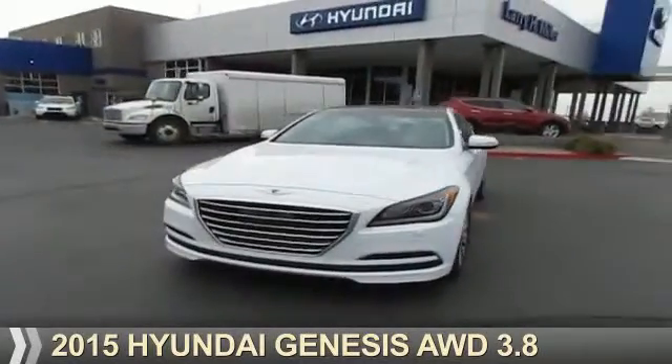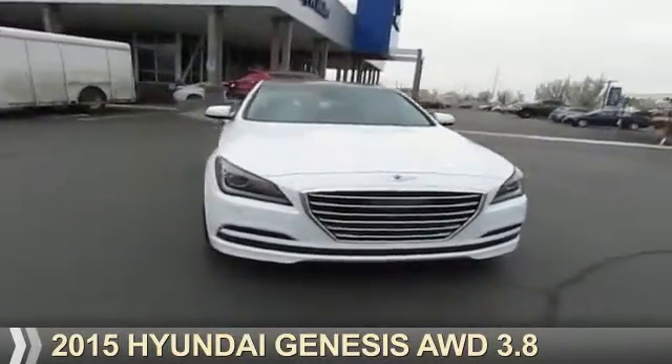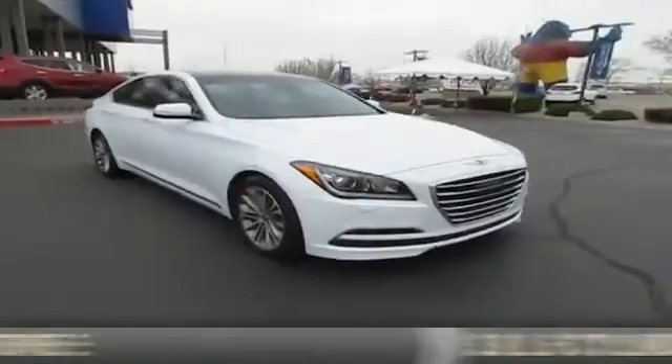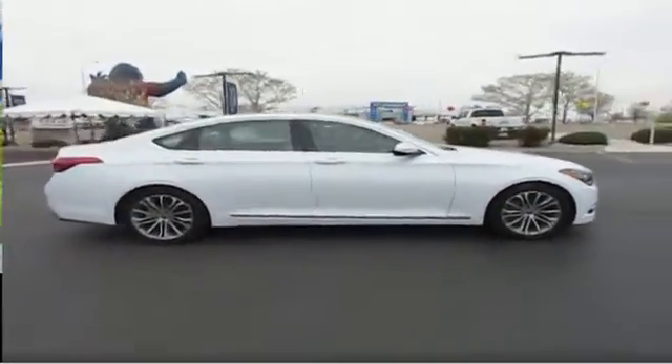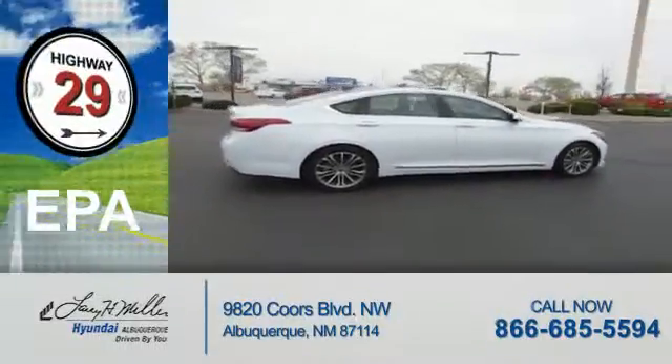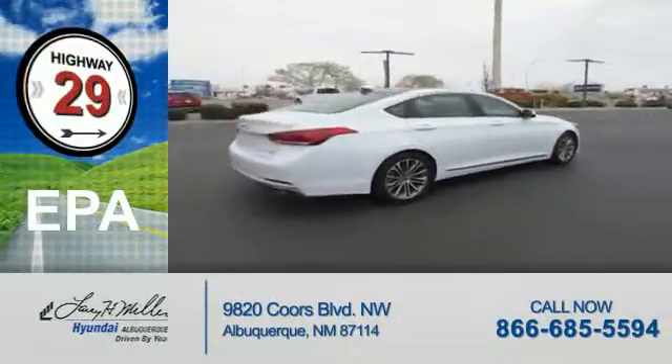Presenting the 2015 Hyundai Genesis. It's powered by all-wheel drive, a 3.8-liter six-cylinder engine, and an automatic transmission. Great fuel efficiency saves you money by requiring fewer trips to the gas station.